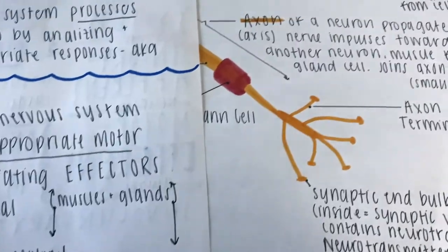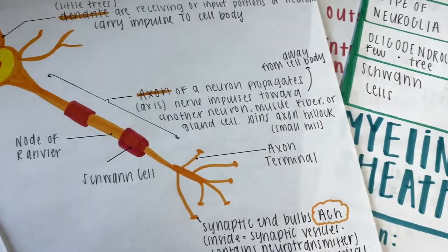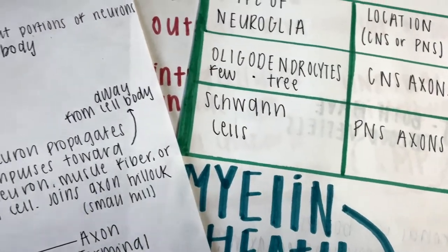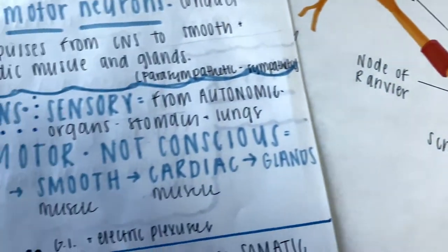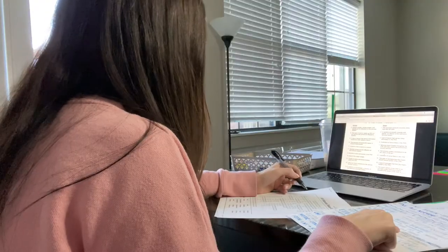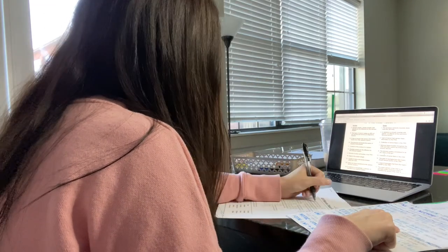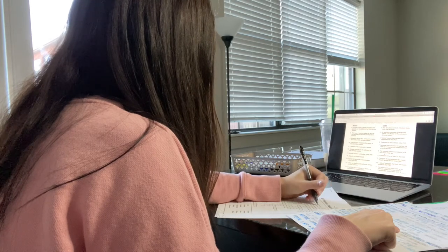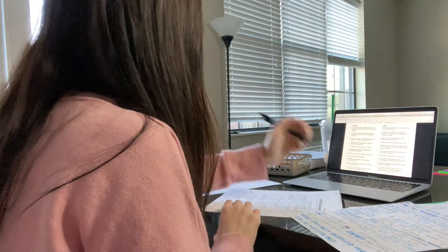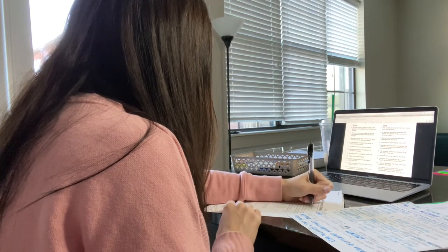This quarter I decided I would test new study strategies for A&P. Before class, I will go through the study guide questions and answer them in note form, so I'll have some sort of knowledge going into lecture. Then I'll listen to lecture, ask questions, and continue my notes.